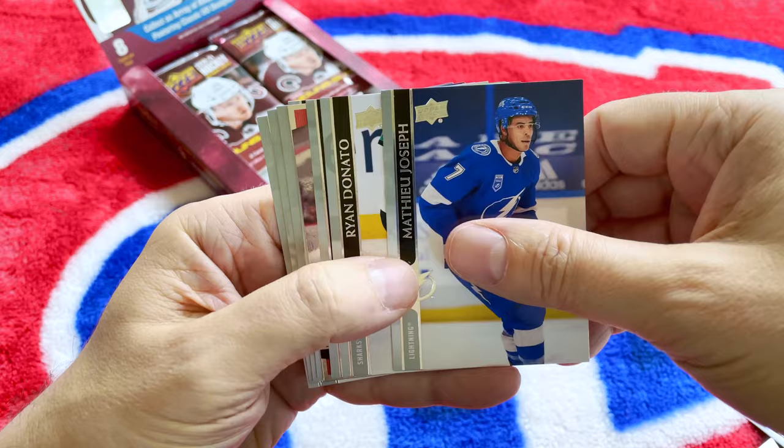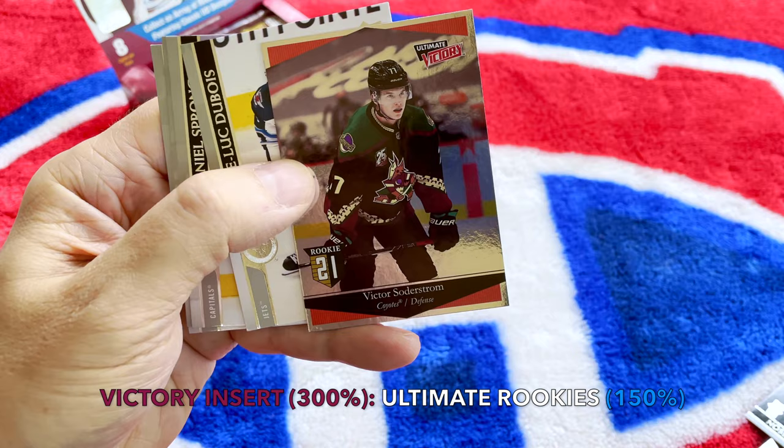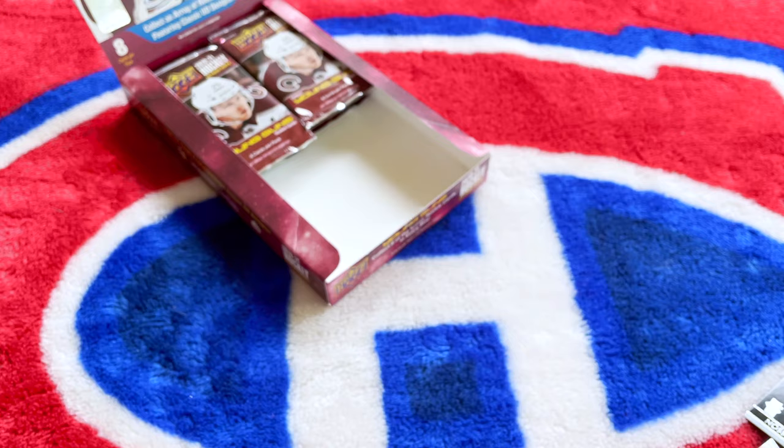Matthew Joseph, Stanley Cup champ, Donato, Rose. We hit the Victor Soderstrom rookie Ultimate Victory! Very nice. Another one of these Victory throwbacks. There's Dubois, Prongstall, and Taves.